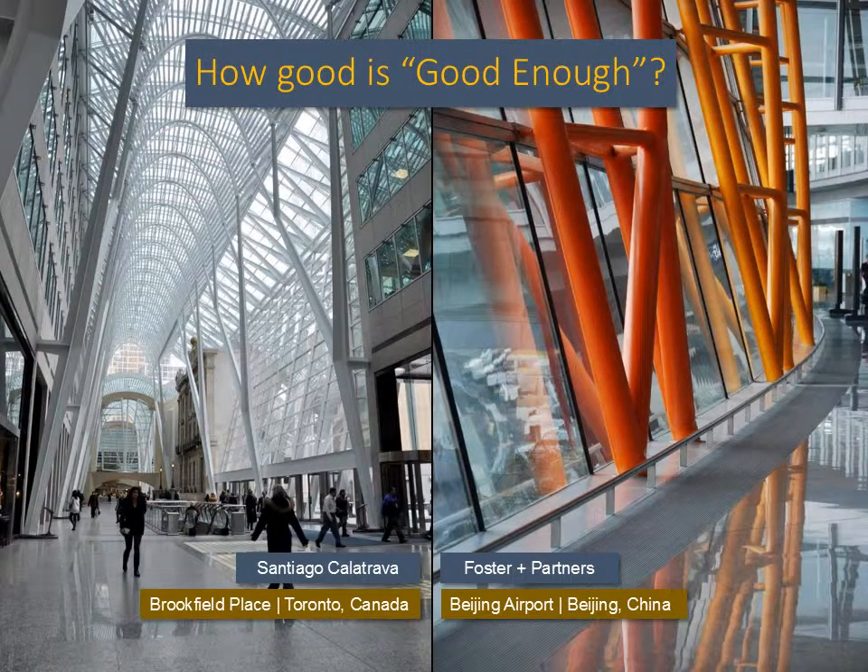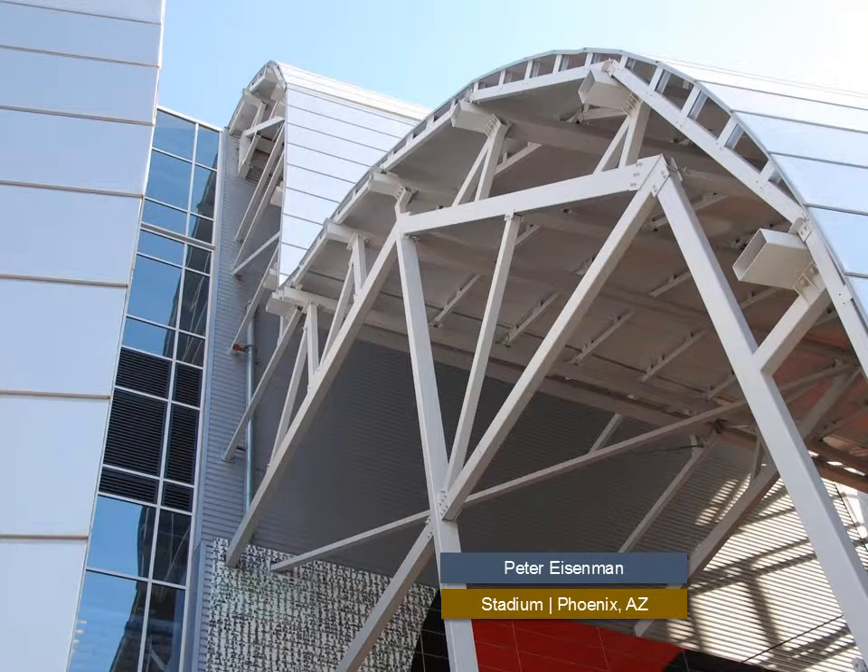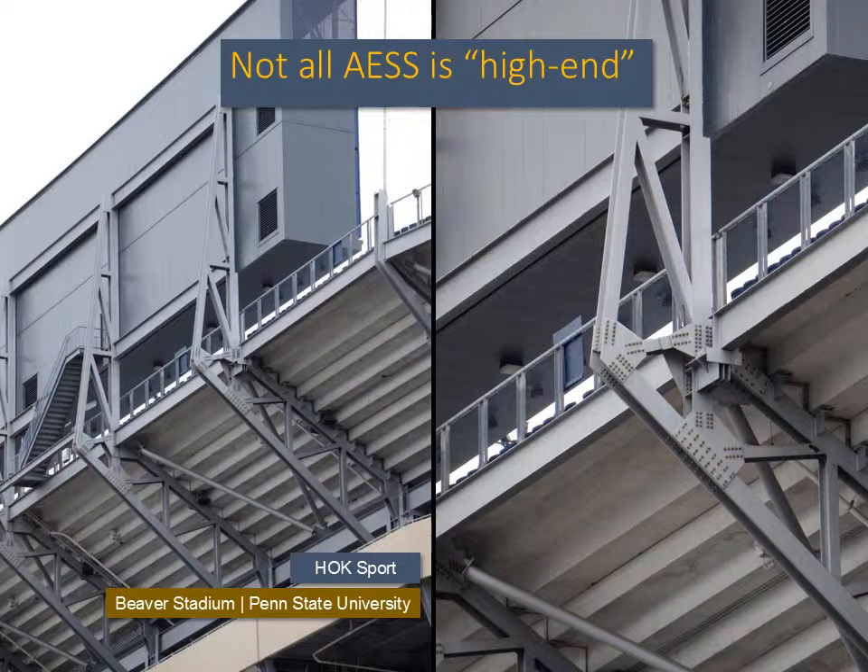When designing AESS, one important question that must be asked is: how good is good enough? AESS was initially only being used on very high-profile projects that had exceptionally high budgets. AESS is now also being specified for mid- to lower-end projects. However, not all projects had or have the budget to pay for the sort of detailing of a Calatrava. The question needs to be asked, for every project: what detailing is appropriate to the use, the nature of the exposure, and the budget?